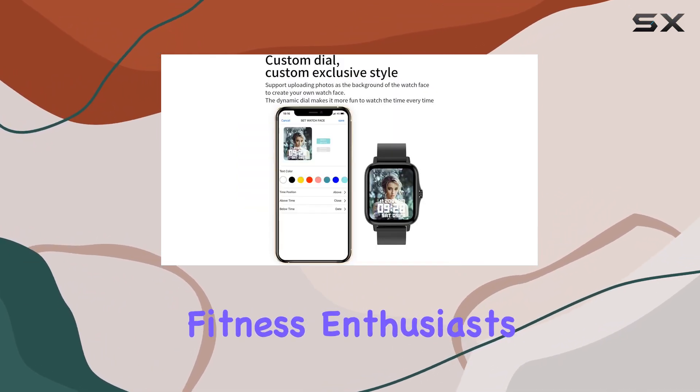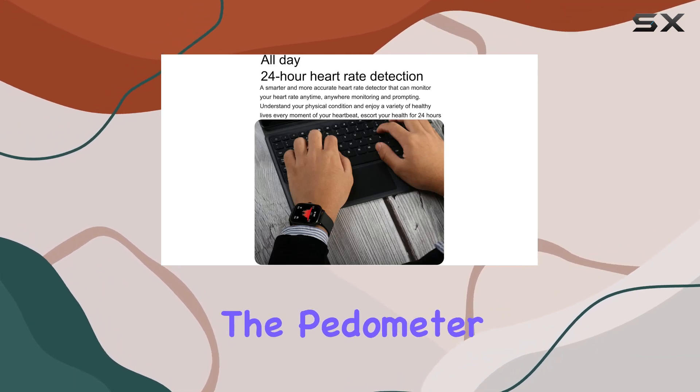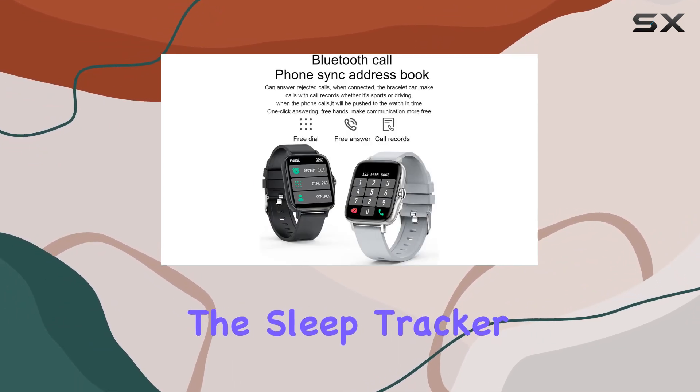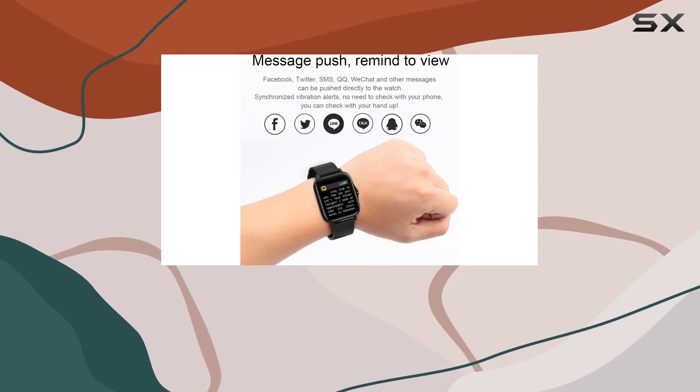For fitness enthusiasts, the EHO smartwatch has a comprehensive set of features. The pedometer diligently tracks your steps, calories, and distance throughout the day, encouraging you to develop healthier habits. The sleep tracker automatically records your sleep time and provides insights into your sleep quality.